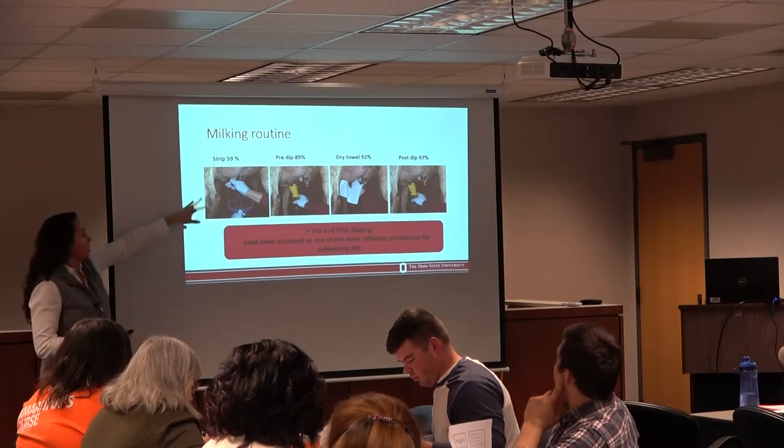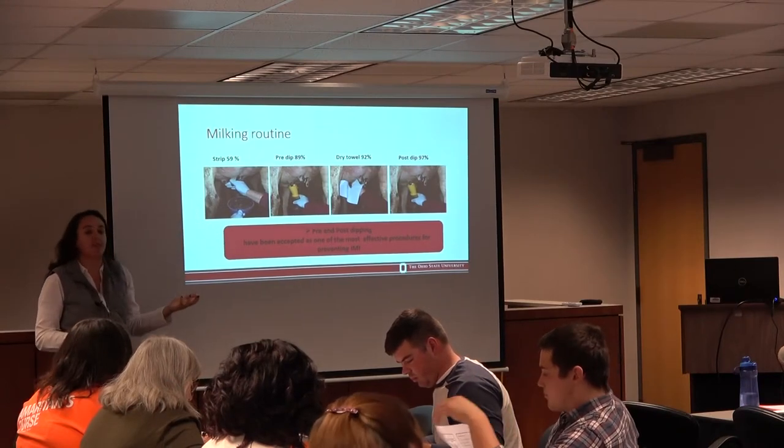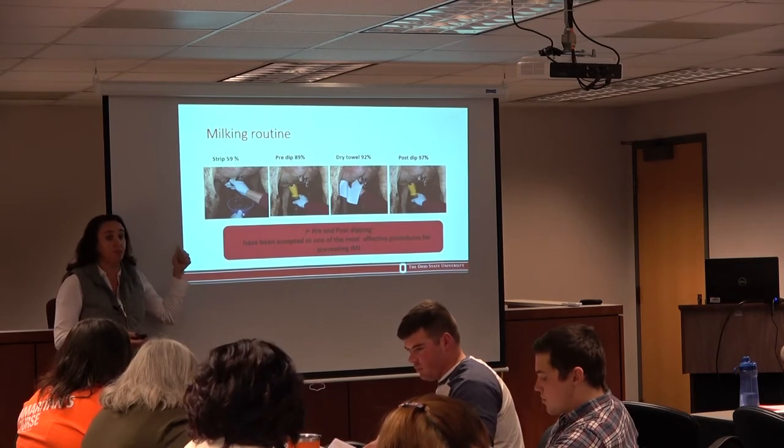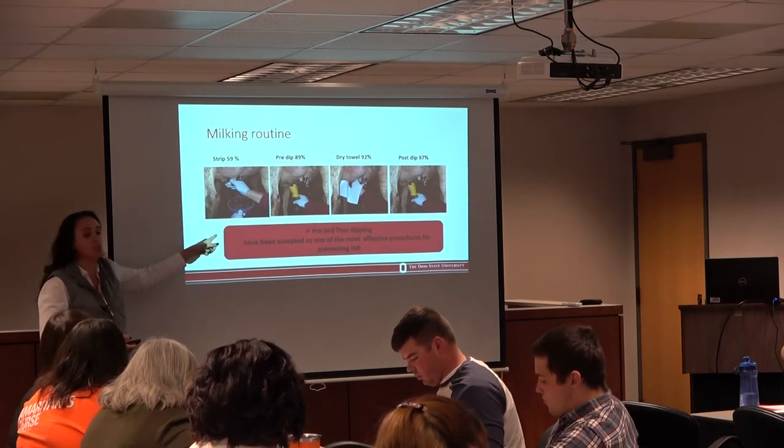As Dr. Ben told us, we do have to identify mastitis. So how do we identify that we have a problem with our milk if you are not doing the strip?